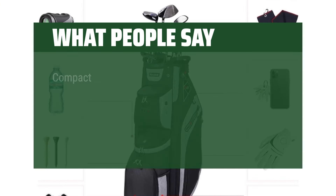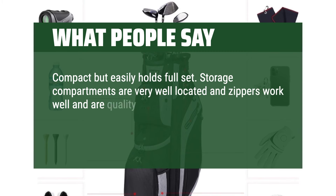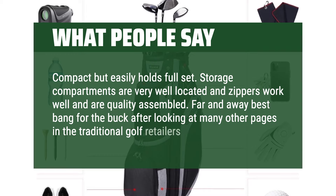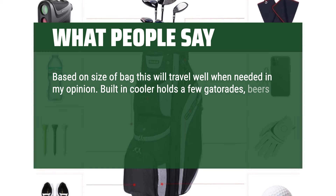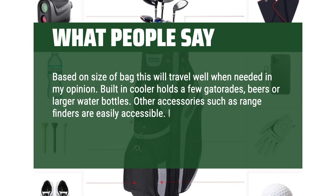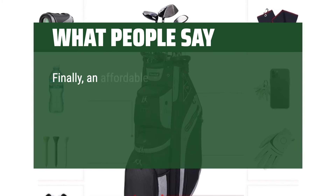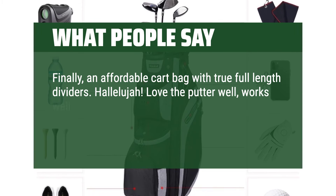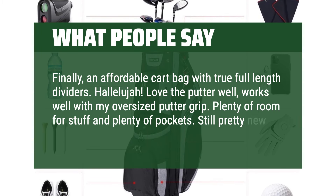What people say: Compact but easily holds a full set. Storage compartments are very well located and zippers work well and are quality assembled. Far and away best bang for the buck after looking at many other options and traditional golf retailers. Based on size, this bag will travel well. Built-in cooler holds a few Gatorades, beers, or larger water bottles. Other accessories such as range finders are easily accessible. I also found the Velcro glove holder on the side of the bag very helpful. Finally, an affordable cart bag with true full-length dividers — hallelujah! Love the putter well, works well with my oversized putter grip. Plenty of room for stuff and plenty of pockets. Still pretty new but seems sturdy.